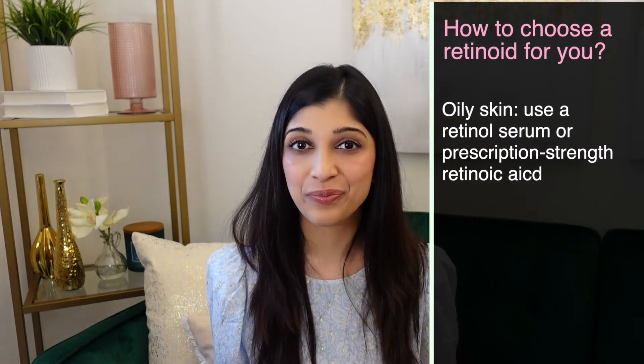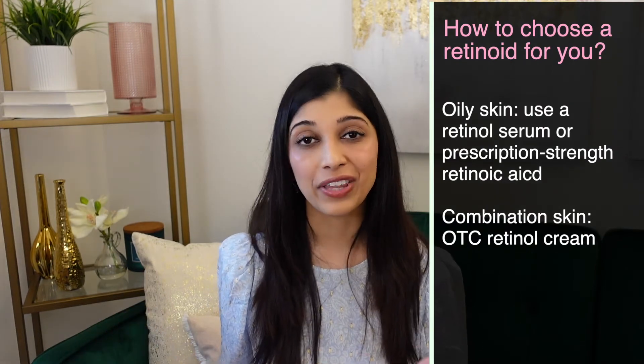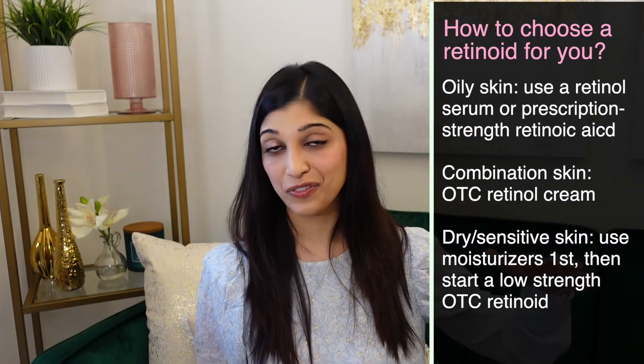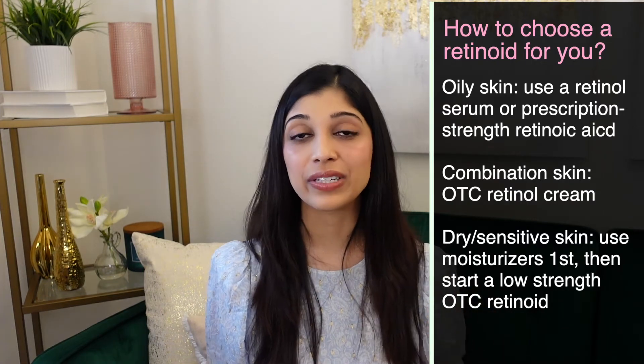So how do you choose the right one? If you have oily skin, you can use a retinoid serum or even go to prescription strength. For combination skin, I usually recommend a cream over a serum, and you can start with over-the-counter retinol before progressing to prescription. For dry, sensitive skin — the toughest skin type for starting a retinoid — retinoids can make skin even drier and more peeling. In this case, I recommend increasing hydration first with hyaluronic acid serums and moisturizers with ceramides and peptides, then starting with a very gentle retinoid.